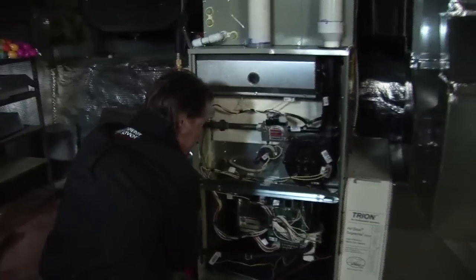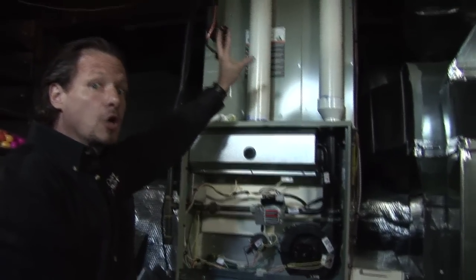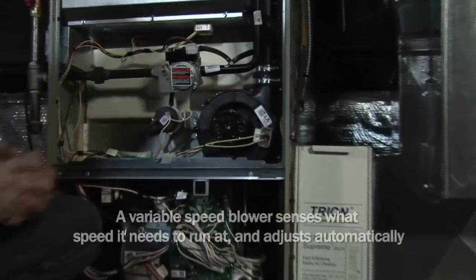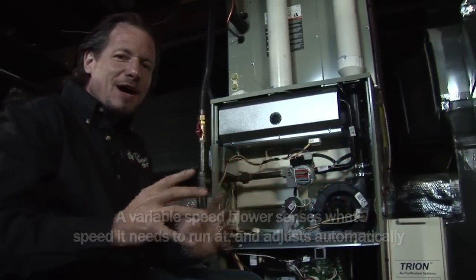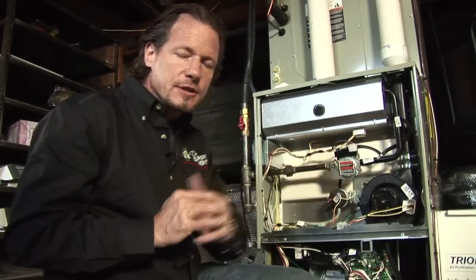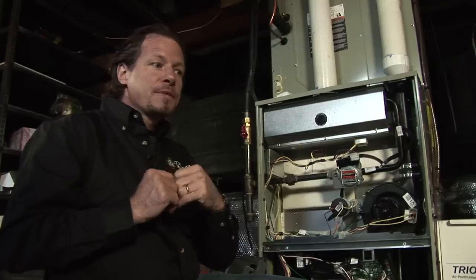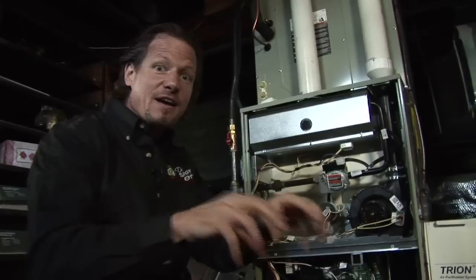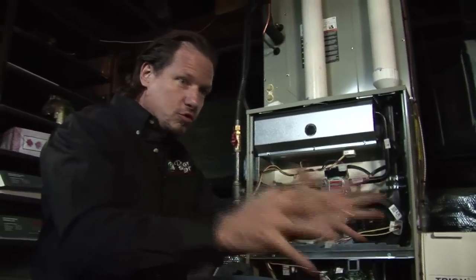Looking inside here, we have a heat pump coil and an evaporator coil — our cold coil when air conditioning is running in the summertime. Down here we have a variable speed blower. A variable speed blower is very important to high efficiency equipment because it doesn't go from zero to a hundred percent all at once. If you only need a little bit of heat, it'll run slowly; if you need a lot, it'll run faster. It also ramps up and down slowly, so when it shuts off, the blower keeps running after the burner shuts off to push all remaining heat out of the ducts into the rooms instead of trapping that heat in the ductwork. It makes for a more comfortable house.